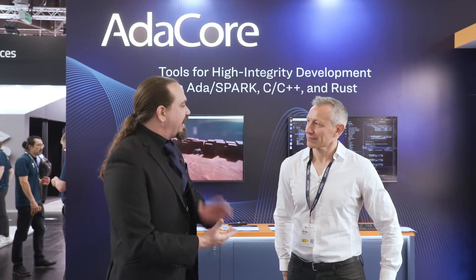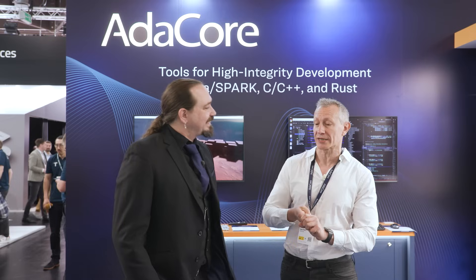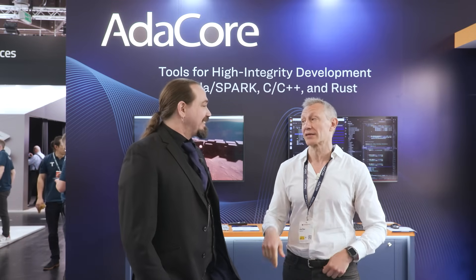Can you tell us some of the interesting technologies and innovations that you guys at AdaCore have been working on? Of course. So as you know, we are in the safety-critical market, so we are working on Ada, C, C++, and Rust for safety-critical. One of the newest things that we are doing is Rust for safety-critical.